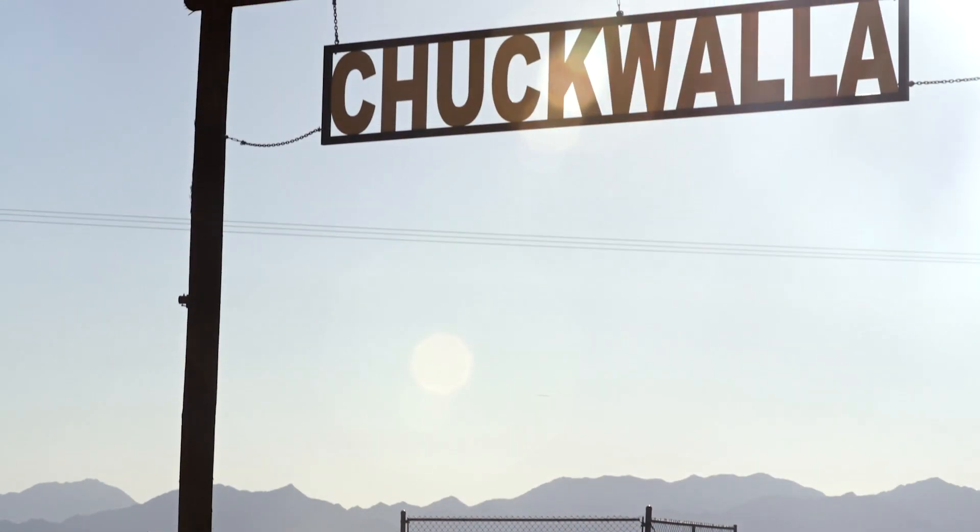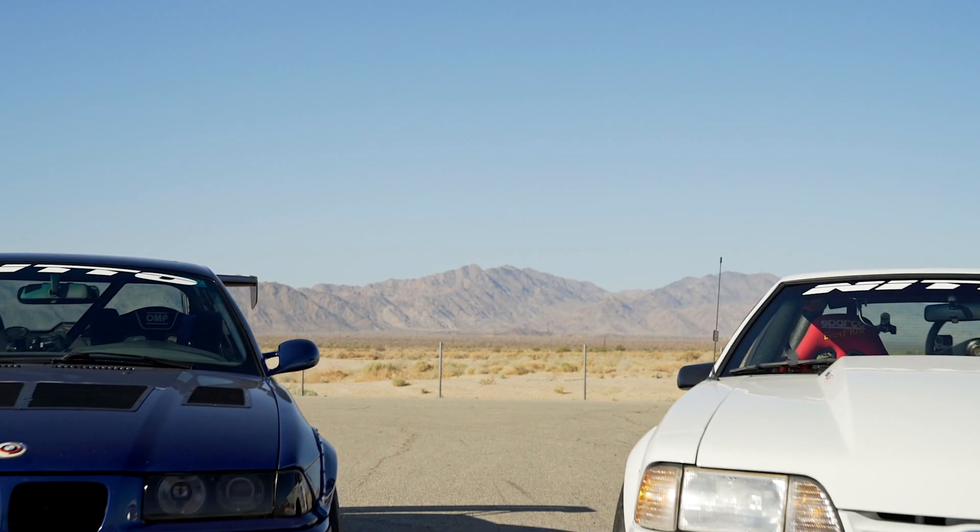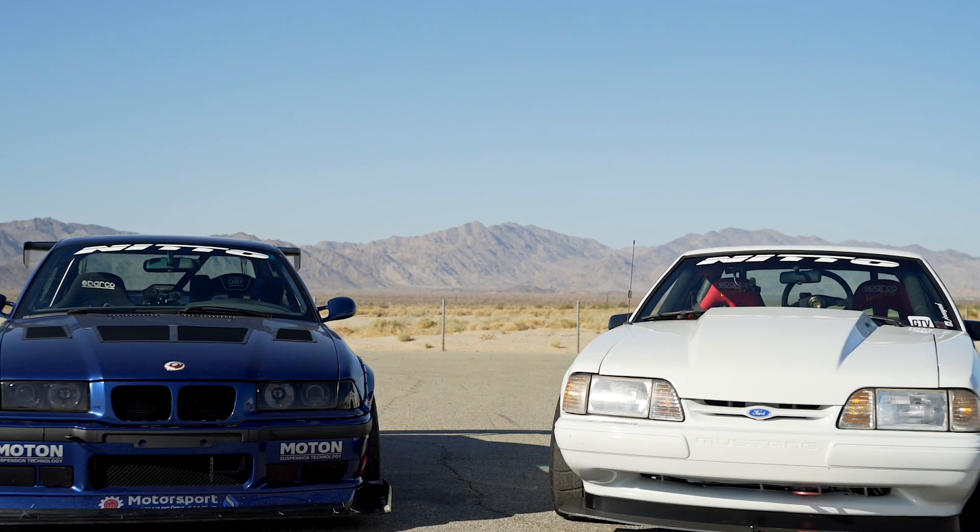All right guys, we're back at Chuckwalla Raceway, halfway in between California and Arizona in the middle of the desert. What we got for you today is something very exciting — we got Joe and his Fox Body Mustang.